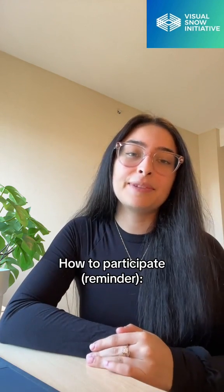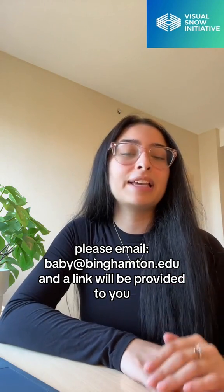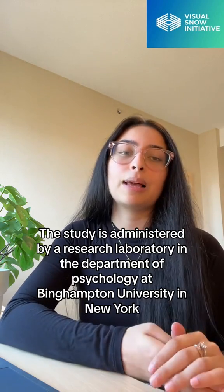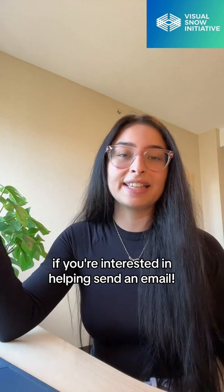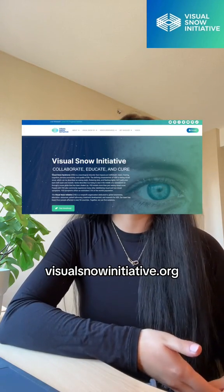How to participate: if you're interested, please email baby at benhampton.edu and a link will be provided to you. The study is administered by a research laboratory in the Department of Psychology at Binghamton University in New York, and more information will be provided in the link. We hope that helps — send an email and please visit our website at www.visualsnowinitiative.org. Thank you.